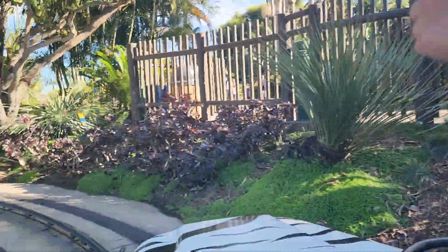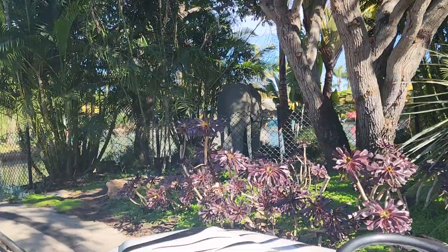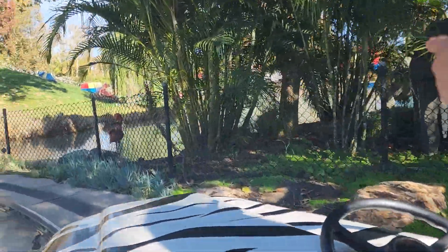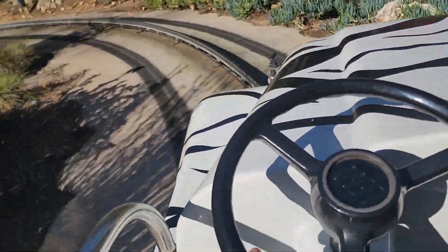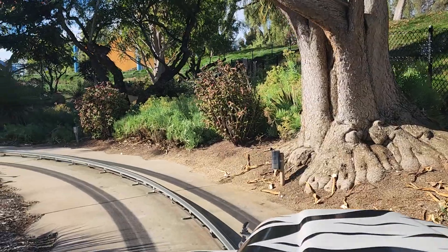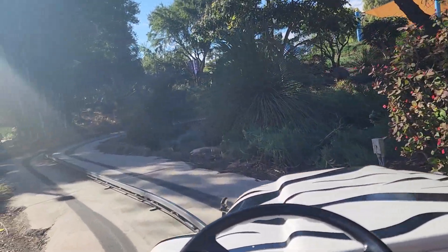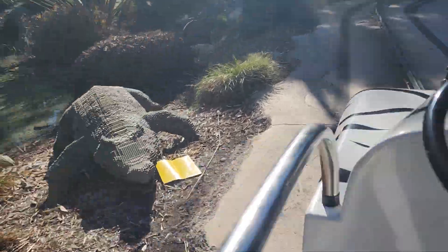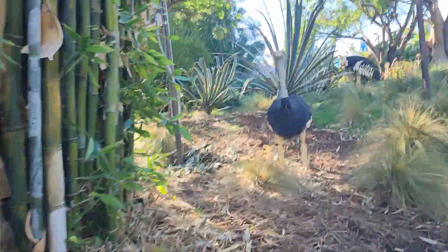We have an elephant, and we also have some flamingos. I wish we could go off-road. Okay, now we have an alligator and some ostriches over there.